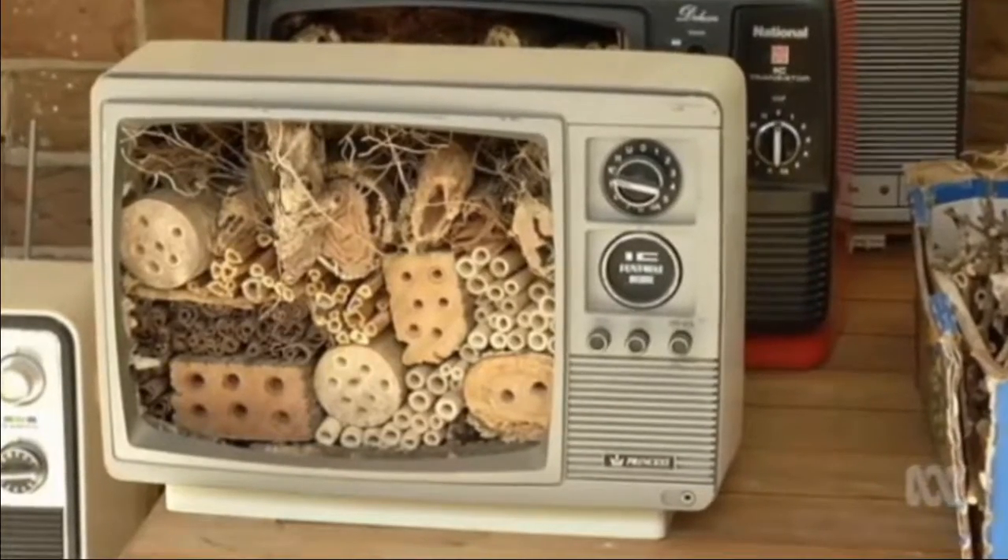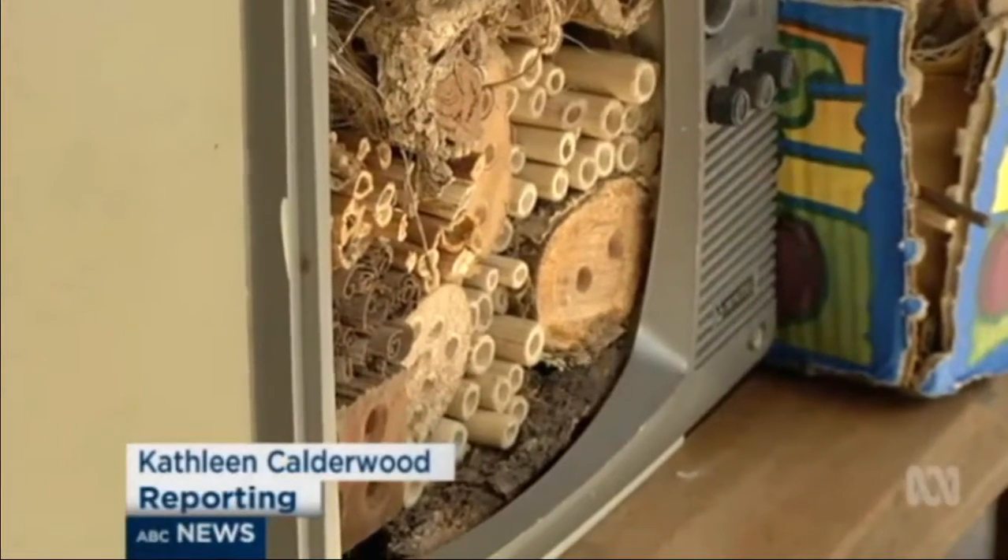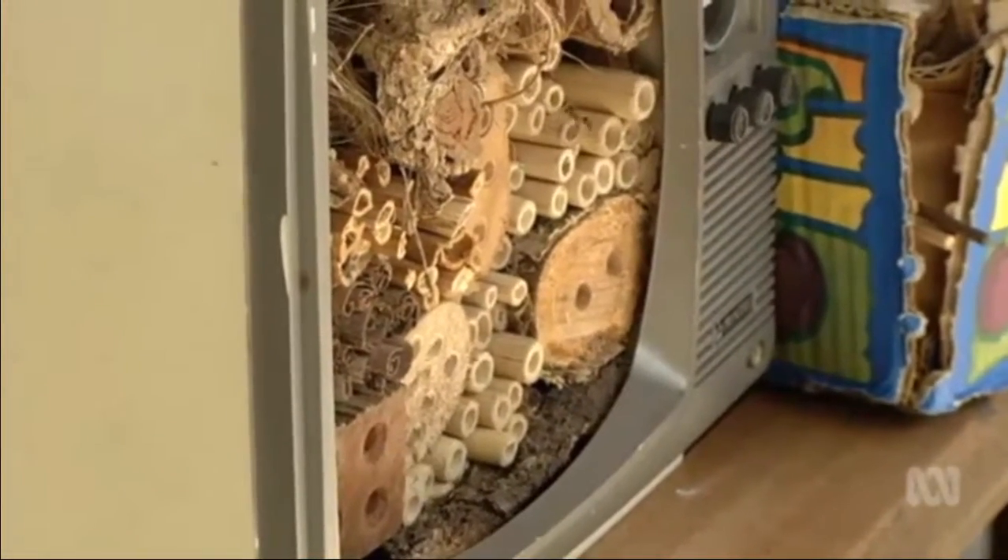Welcome to a unique hotel where the guests are small, stingless and don't produce honey. They are just such intriguing, absolutely beautiful, captivating little insects. They really are.